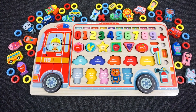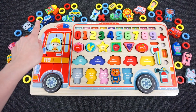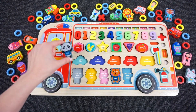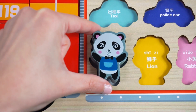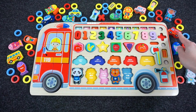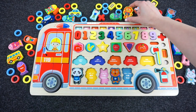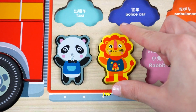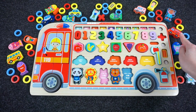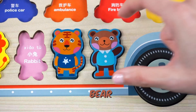Now, what shall we find next? Can you help me find the panda? It's the color black. Oh, here it is! Panda! Can you help me find the lion? Hmm, not here. Here! Yeah, we did it — we found the lion! Now, can you help me find the brown bear? We found the brown bear!